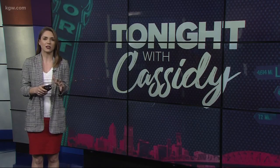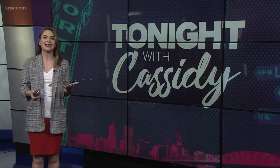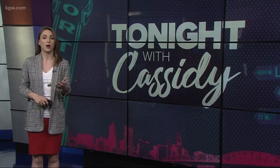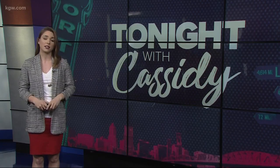So right now at OMSI, you can get a hands-on look at how the Pixar animators bring these movies to life with the new Science Behind Pixar exhibition. I got to go check it out and try to wrap my head around how they do it — and it is pretty magical.